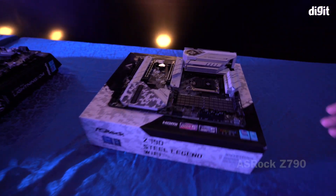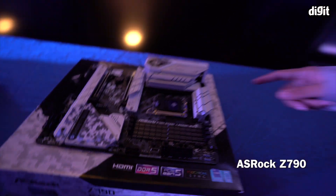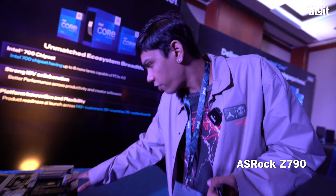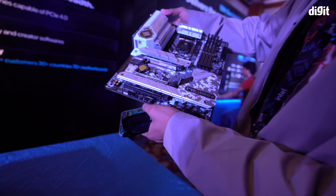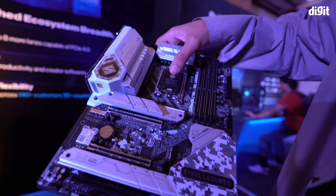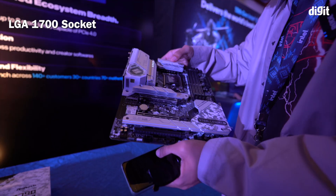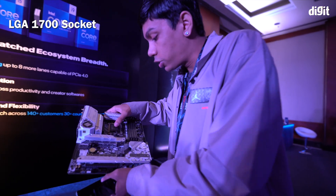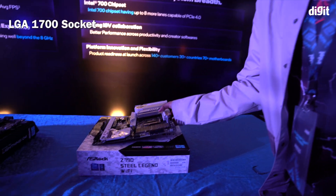They have kept these Z790 motherboards on display over here. This one is an Asrock Z790 Steel Legend Wi-Fi model — looks pretty nice. The socket on the Z790 is the same LGA 1700. And because it is an LGA 1700 socket, you can also put your 12th gen processors in these same motherboards as well.